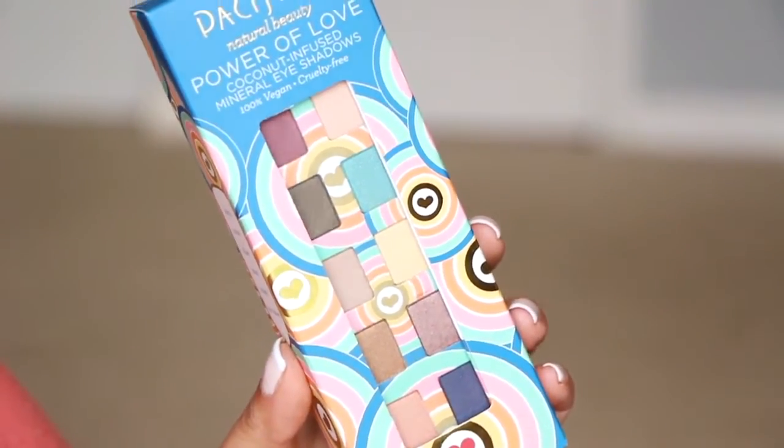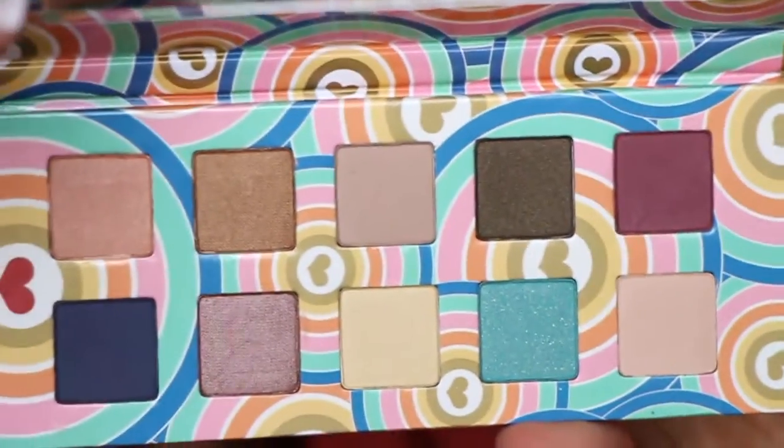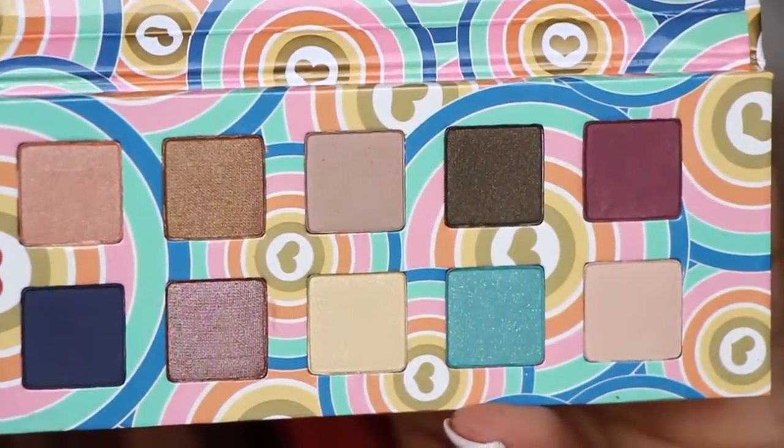The next thing I got is from Pacifica. I believe I'm still a brand ambassador. I applied, it took a while, and they didn't even acknowledge my application — I just got a box in the mail one day. This is the second time I've gotten something from them. It's the Pacifica Natural Beauty 'Power of Love' coconut-infused mineral eyeshadow palette. The packaging is large but there's just one palette inside. It's really cute with ten shadows — a nice selection of colors including bright green, blue, and pinks.